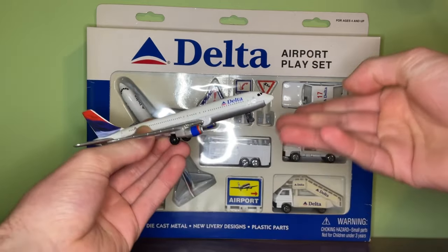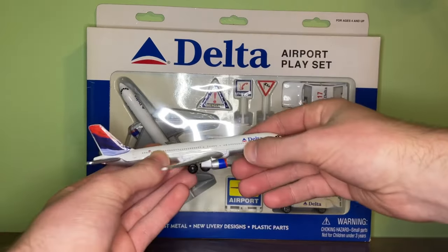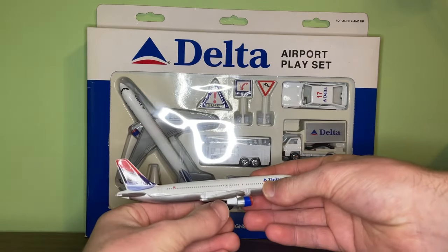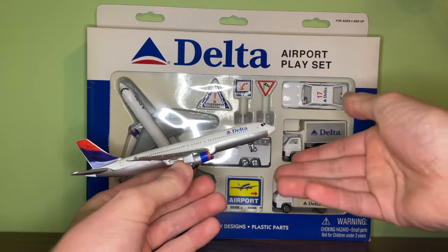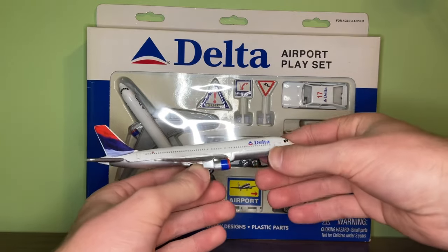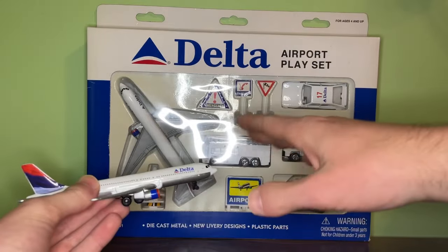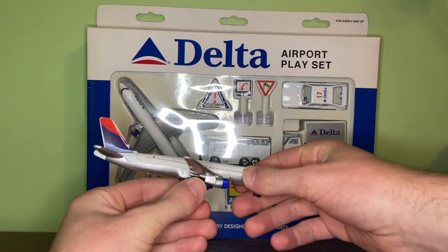Just like the original Colors of Motion wavy gray livery, this one also comes in the same exact form — the normal airport playset single plane, and I believe it also came in the large airport playset for a very short period of time. Both of these models are the only 767s produced in the Colors of Motion or Wavy Gray livery design.